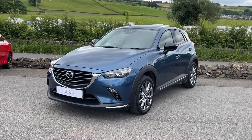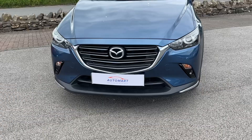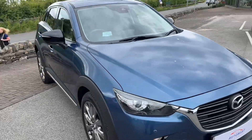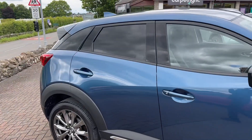Hello everyone and welcome to the Kennel Automate YouTube channel. My name is Sam, the internet specialist. Today I'm showing you around this late 2018 Mazda CX-3 — this is the Sport Black Plus model, which is a very high specification.